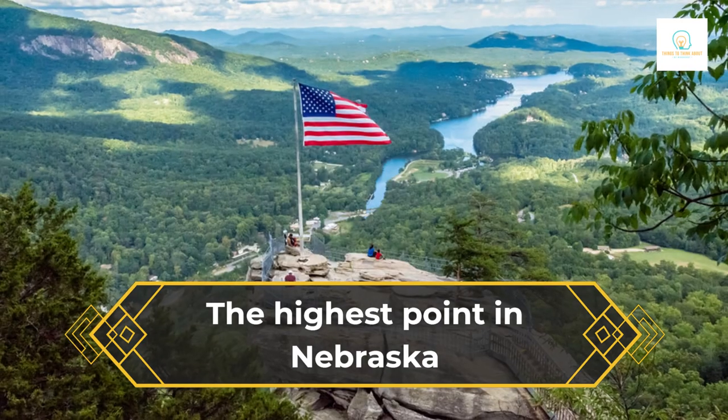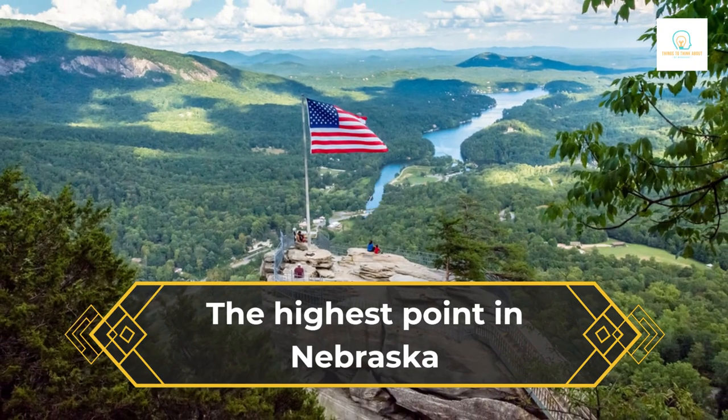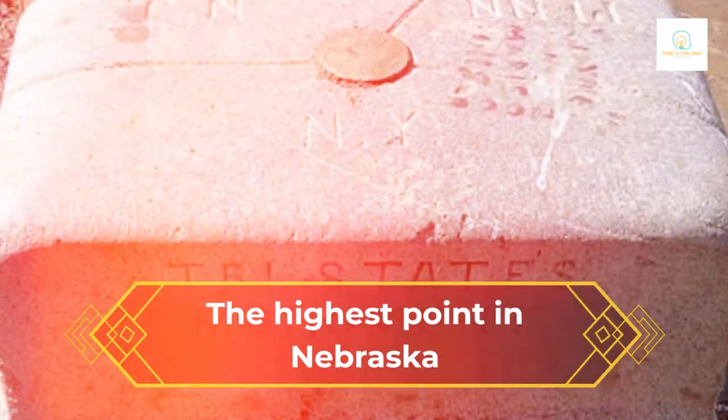Tri-State Corner, where Nebraska, Colorado and Wyoming all meet, is only a few minutes away by car.